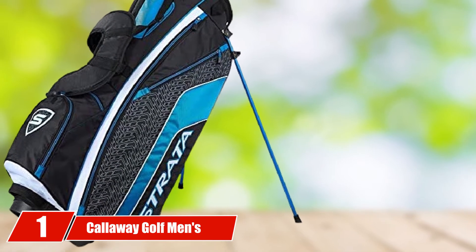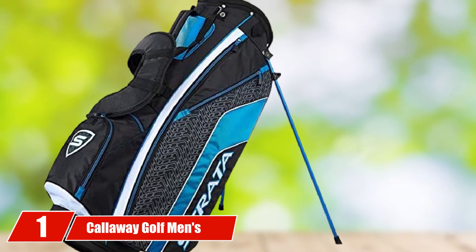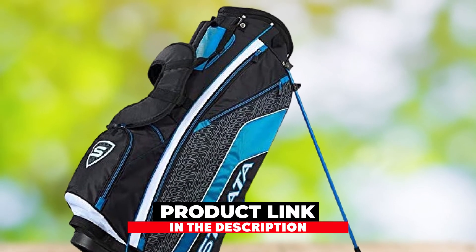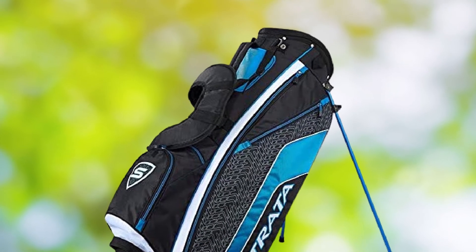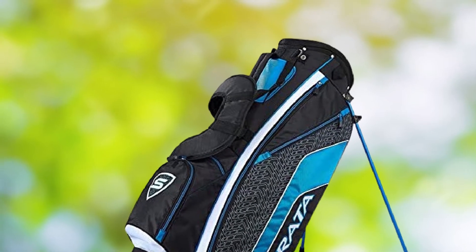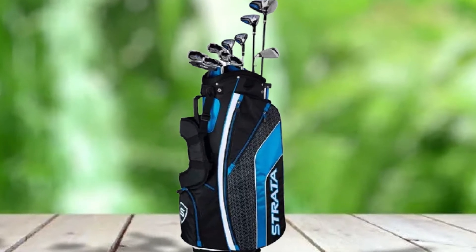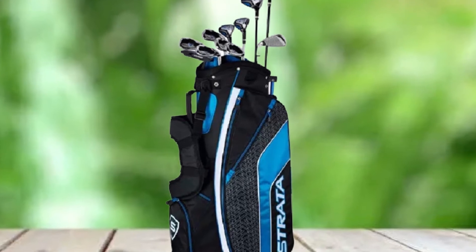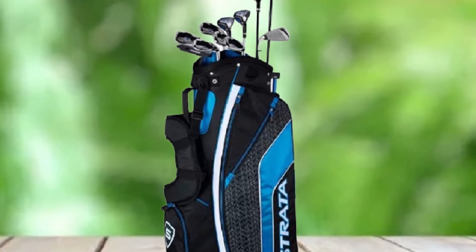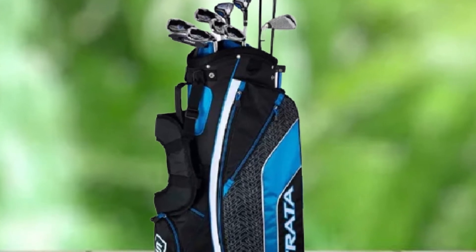At the first position of our list, we have the Callaway Golf Men's Strata Complete Set. It is designed to meet beginner golfers' needs in the best way possible. If you are looking for longer shots, more control, and more confidence, try this set of clubs. Its overall performance and technical advances will ensure you a good start. From drivers to putters, you get the opportunity to have it all in this one set, making it easier to practice and start learning right away.